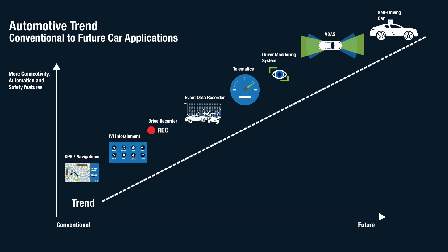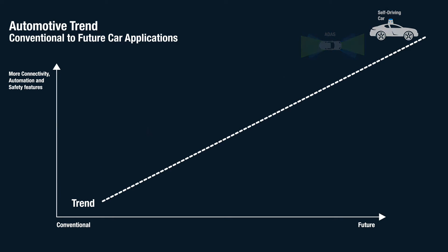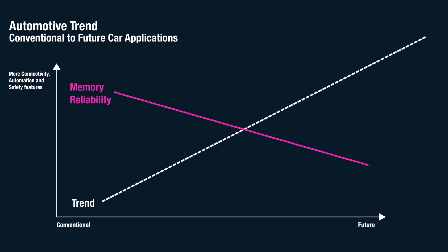ADAS and ultimately autonomous cars. A major challenge for automakers is that the demand for reliable memory has increased due to the emergence of more safety, connectivity and automation features. Memory reliability has been constantly reducing with new die generations.